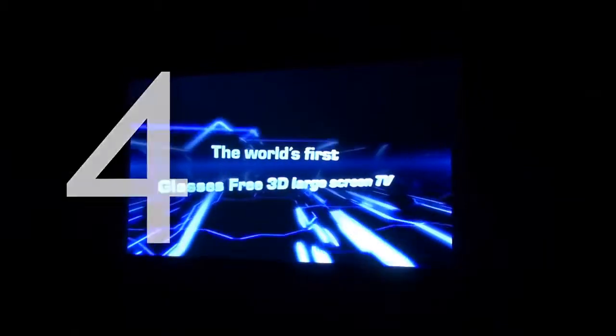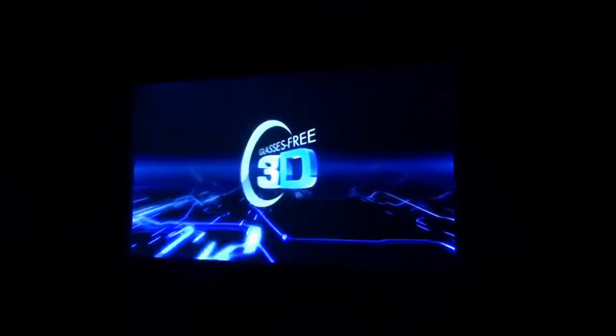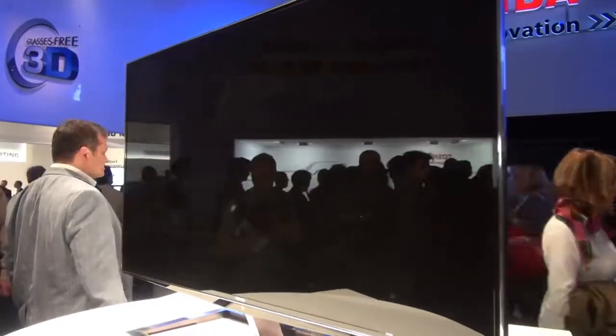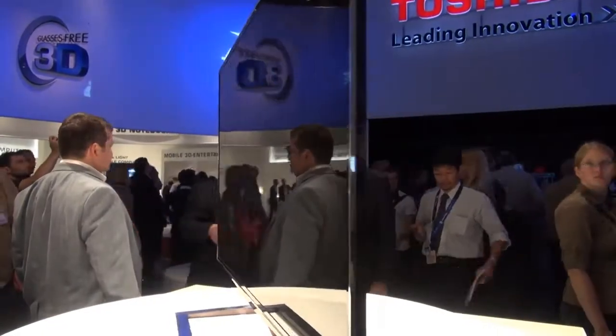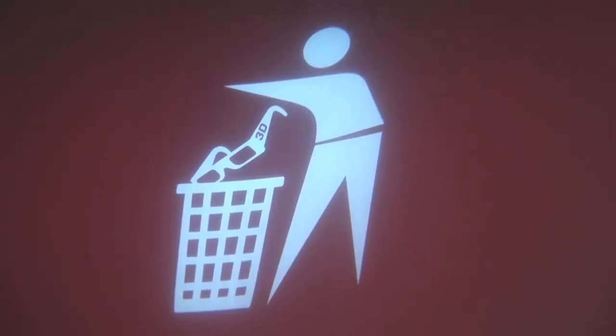Just sneaking in front at number 4 is the Toshiba ZL2. The Toshiba ZL2 is Toshiba's landmark TV because it is the very first glasses-free 3D TV to ever be launched commercially, although it's going to come with a massive price tag of £8,000. It's got loads of impressive sounding specs, including a Quad HD resolution.